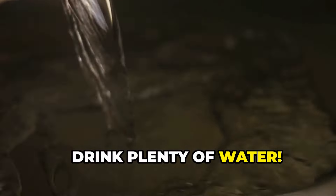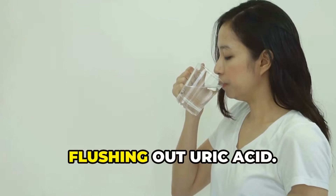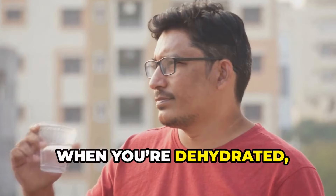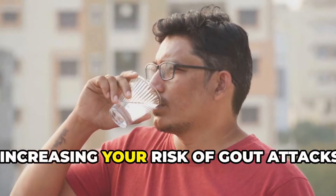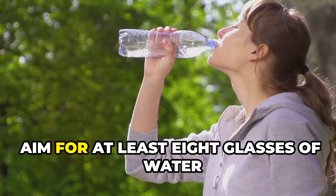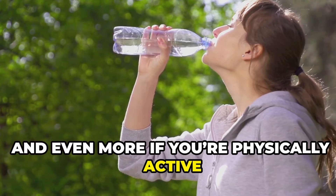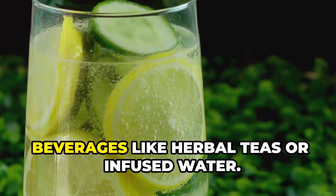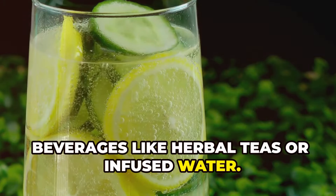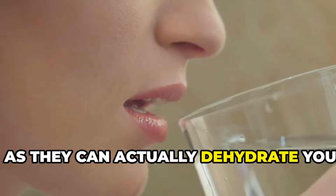Drink plenty of water. Water is essential for overall health and plays a crucial role in diluting and flushing out uric acid. When you're dehydrated, your uric acid levels can become more concentrated, increasing your risk of gout attacks. Aim for at least 8 glasses of water per day, and even more if you're physically active or live in a hot climate. You can also opt for other hydrating beverages like herbal teas or infused water. Just make sure to avoid sugary drinks, as they can actually dehydrate you.